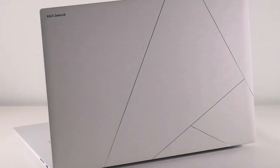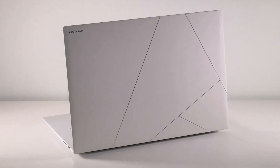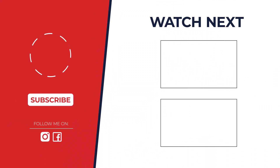So, which laptop reigns supreme in the world of AI? After careful consideration, the Lenovo Yoga Slim 7X takes the crown. Its powerful hardware, exceptional cooling, and customizable configurations make it the ideal choice for AI enthusiasts and professionals.